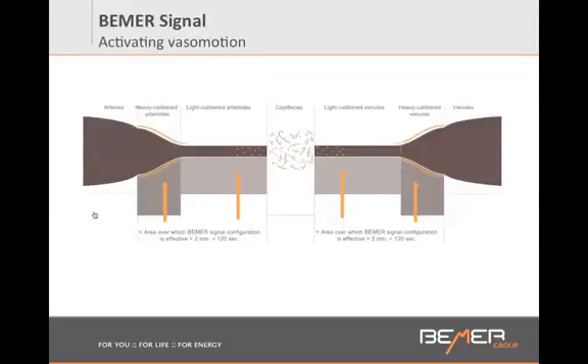Beamer is not healing anything. Beamer is just triggering this pumping action that allows your cells to get what they need. Within the first two minutes of a Beamer session, in the area of heavy-calibered arterials, we use a frequency of 10 hertz that triggers the pumping action there and in the heavy-calibered venules. Then we use a second frequency — an average of 30 hertz — that triggers the area of light-calibered arterials and light-calibered venules. So within two minutes, we're stimulating two different areas of your vessels, triggering two different pumping mechanisms, resulting in more blood flow in your capillaries. This mechanism is repeated four times in an eight-minute session.